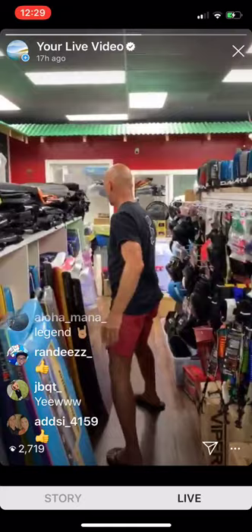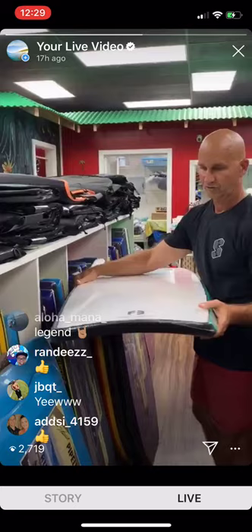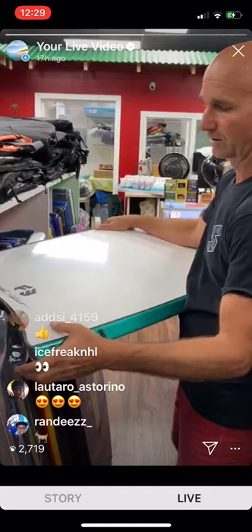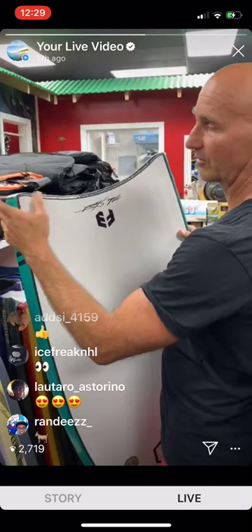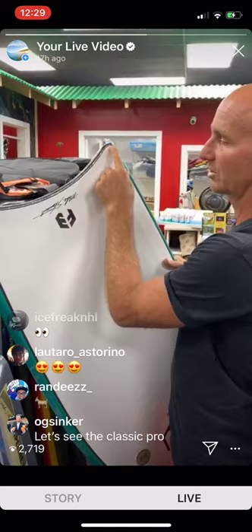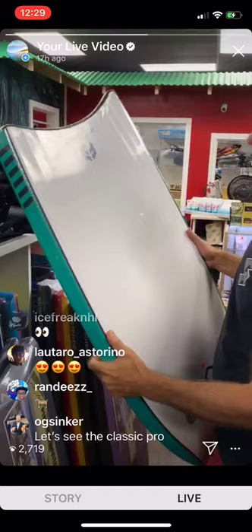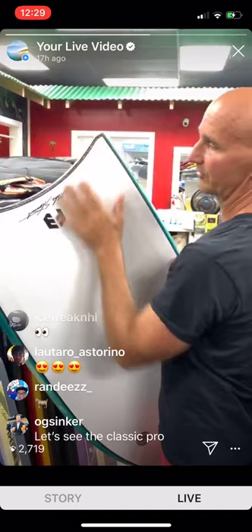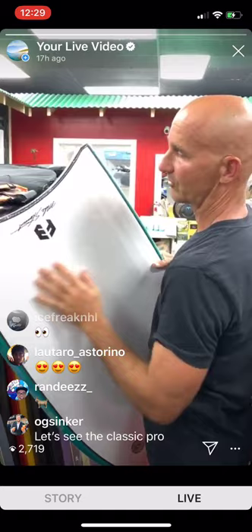Another thing we're doing is on the MDK board — it has small ribs that create a similar effect to a channel, but the effect is more centered toward the very tip. We're just under a full crescent for durability, because going all the way to the ends makes it fragile. This works well for drop knee riders in terms of hold. The crescent tail directs water toward the corners, and that's where it meets the ribs.